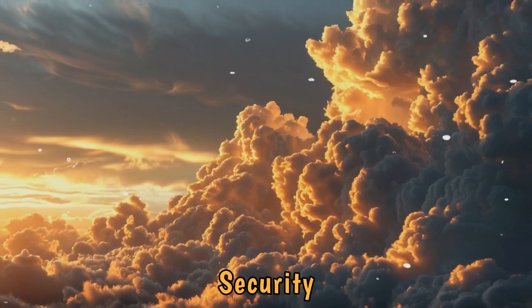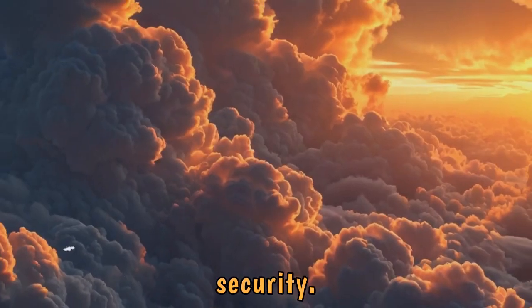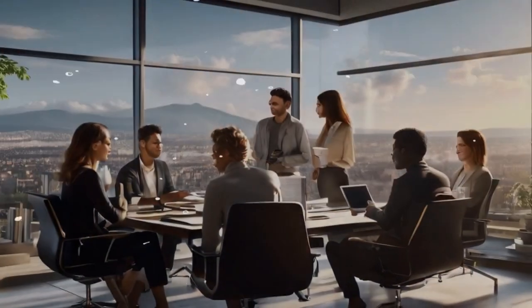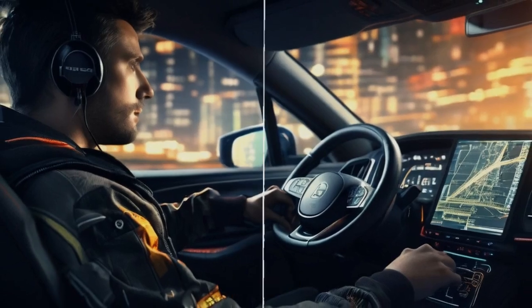Welcome to Cloud Security Risks: insights from the latest threat report, where we're diving deep into the shocking realities of cloud security. Don't worry though, this isn't a doom and gloom lecture. We're here to break it all down with relatable scenarios, a bit of humor, and plenty of actionable advice. So buckle up — your data's counting on you.